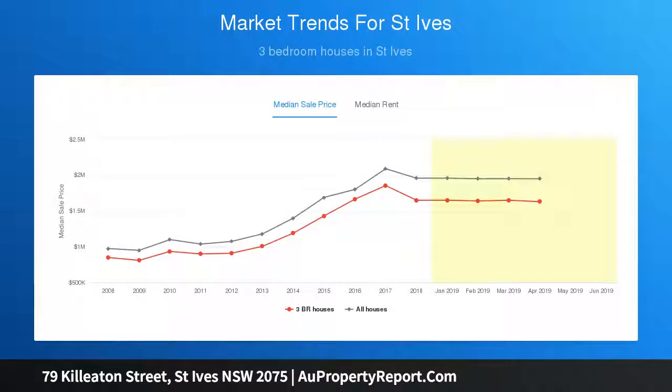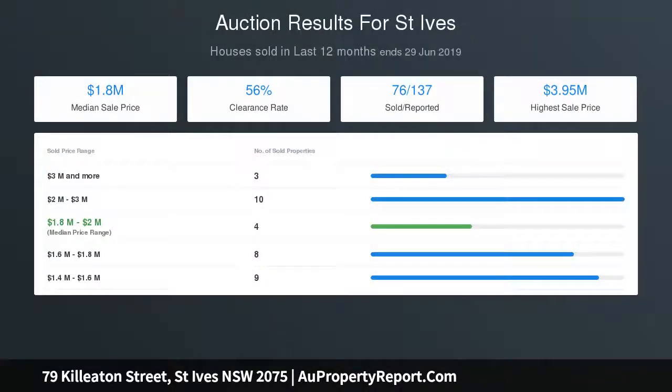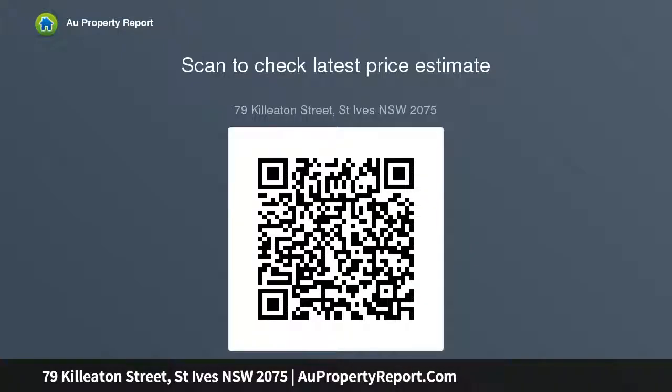North facing courtyard with natural stone pavement, double garage with internal access, walking distance to the shopping village, buses, schools and parks. In St. Ives North Public School catchment, gated community, land size 520 sqm approx.